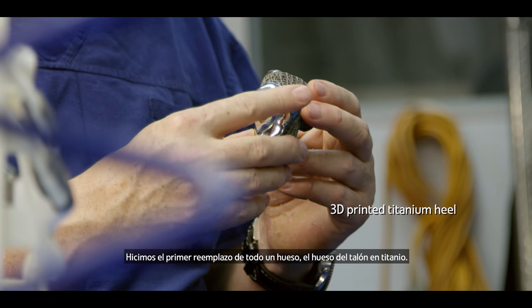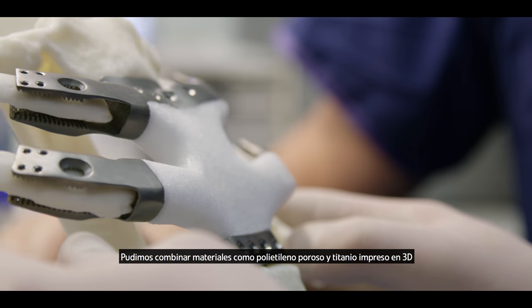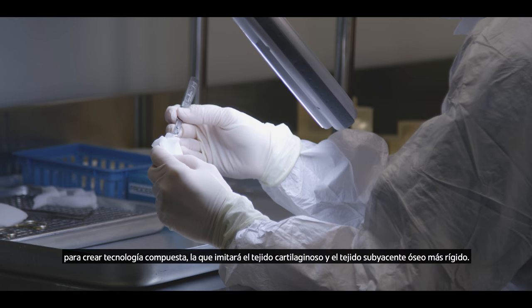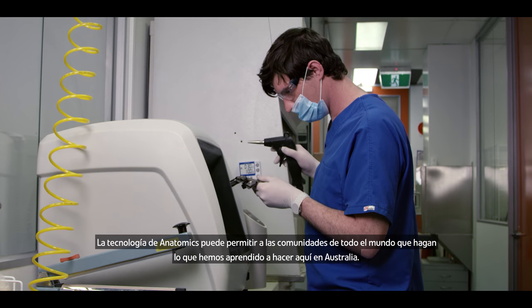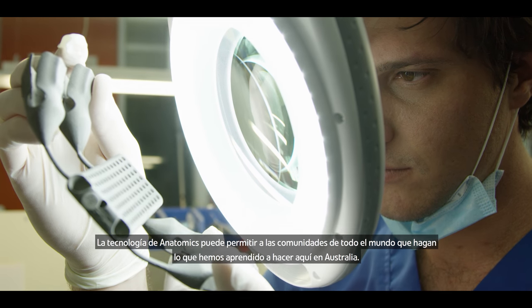We had the first whole bone that was replaced — a titanium heel bone. We've been able to combine materials such as porous polyethylene and 3D printed titanium to create composite technology which will mimic the cartilage tissue as well as the underlying strong bone tissue. Anatomics technology can enable communities all around the world to do what we've learned to do here in Australia.